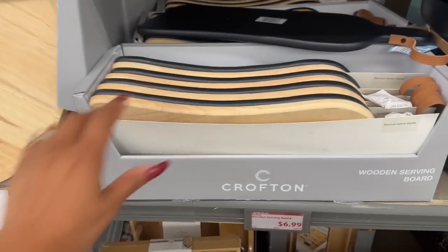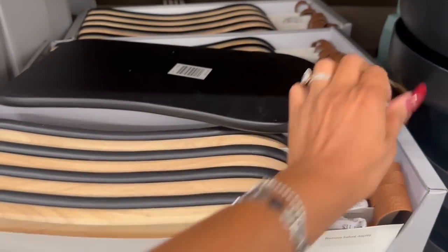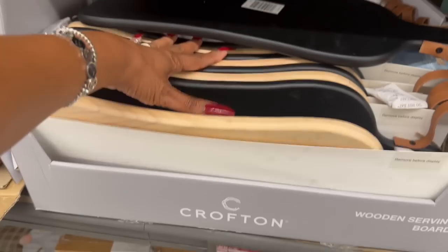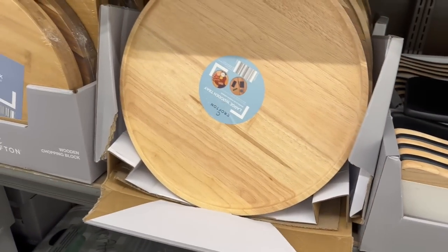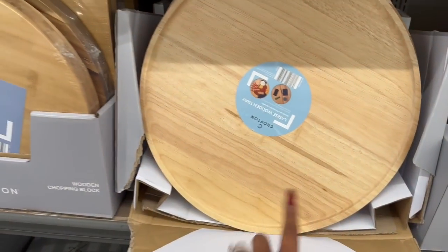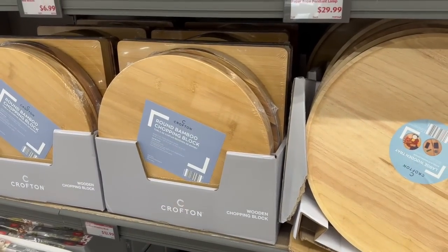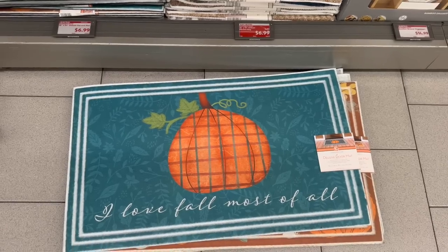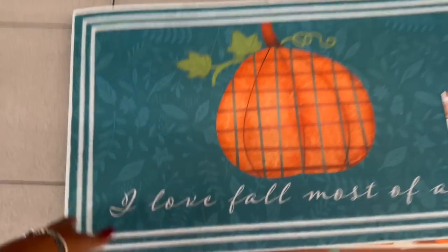These wooden serving pieces are $6.99 — like a faux wood that would look cute with farmhouse decor. They also have large trays and wooden chopping blocks for $12.99 as well. They did finally start bringing out their fall items — I love fall most of all! The doormats are $6.99.